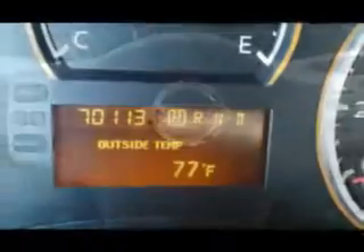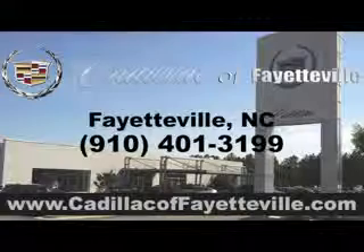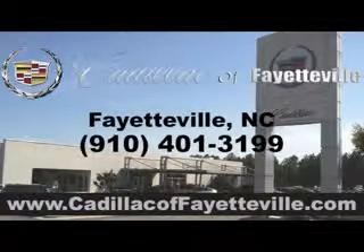Get where you need to go, enjoy the drive, and have peace of mind in this 2010 Nissan Titan. See us at Cadillac of Fayetteville today. Stop in today or visit us 24-7 at CadillacofFayetteville.com.